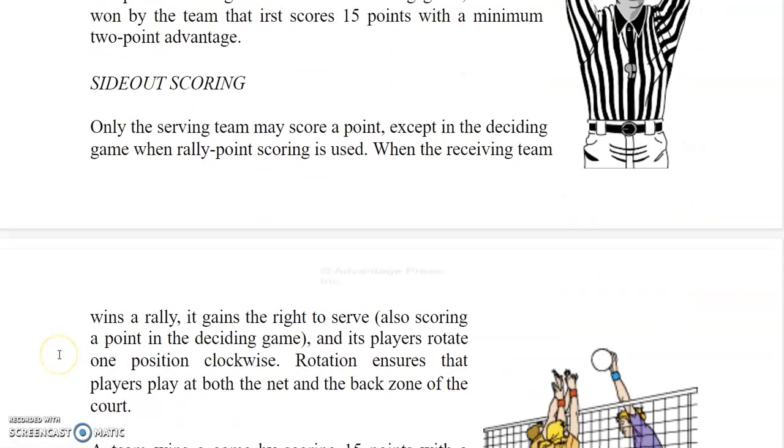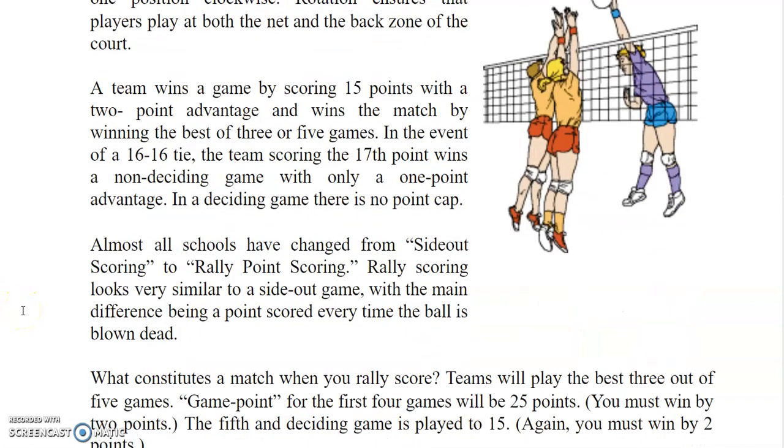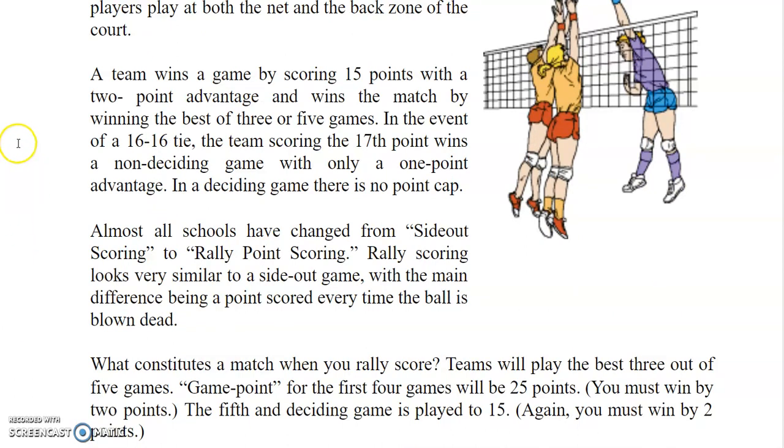Under side-out scoring, only the serving team may score a point, except in the deciding game when rally point scoring is used. When the receiving team wins a rally, it gains the right to serve — also scoring a point in the deciding game — and its players rotate one position clockwise. Rotation ensures that players cover both the net and the back zone of the court. A team wins a game by scoring 15 points with a 2-point advantage and wins the match by winning the best of 3 or 5 games.